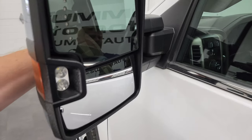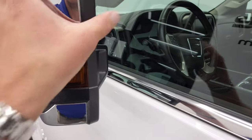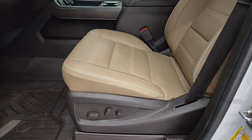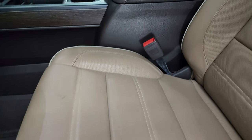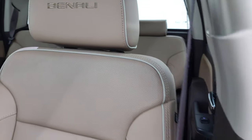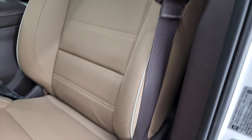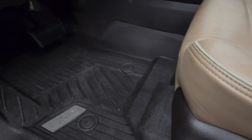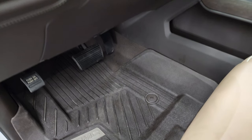It has built-in directional signals, LED side lights. They telescope out and fold in, and they are power fold-in — I'll show you that in just a second. Inside, the Denali package gives you the light tan leather interior. You get the Denali stitched into the headrest, and these seats are in very nice shape — I didn't see any rips or tears. Both of these seats are heated and cooled in the front. Factory all-weather floor mats.